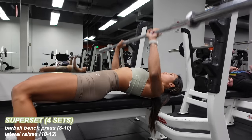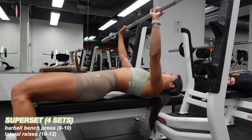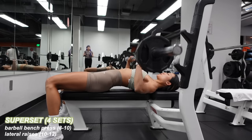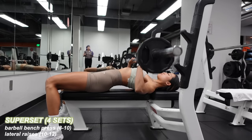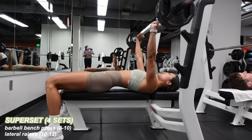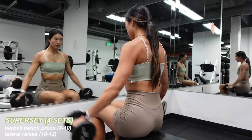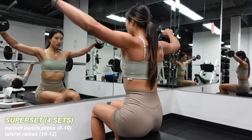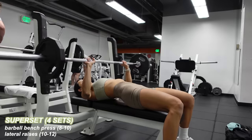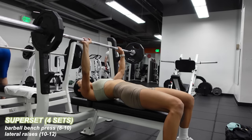First exercise is the barbell bench press. I always start with just the bar and then gradually add weight. Barbell bench press is one of those big compound moves — like squats, deadlifts, barbell overhead press — that people typically start a workout with. I threw in lateral raises to make this a superset. Since we're using light to moderate weight for these, it felt like a continuation of my warm-up since we'll be doing shoulders next. I worked up to 95 pounds for my bench — eight reps for my remaining sets, followed by 10 to 12 lateral raises.